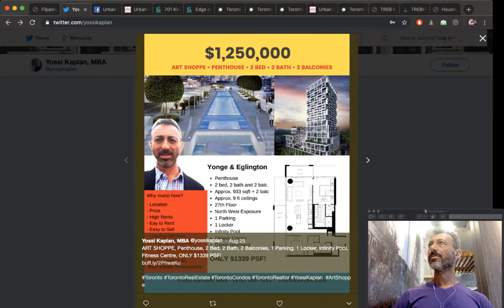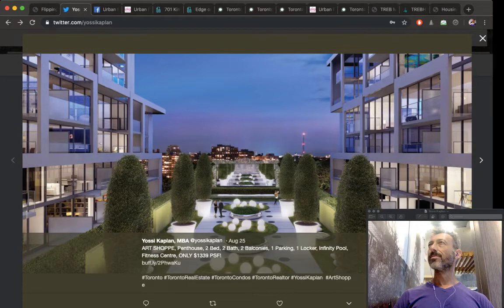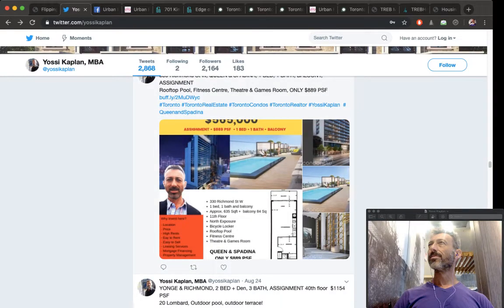People buy property for two reasons: to make money or to live in it. A lot of people buy to rent it out or to flip it — meaning to assign it. For example, the Art Shoppe condos are available for $1.25 million. The people who bought it earlier paid about 15% down in installments, and now they're offering the unit for sale through us. If you buy from them, you're buying from a flipper, and you'll resell it later — you'll be flipping it too.